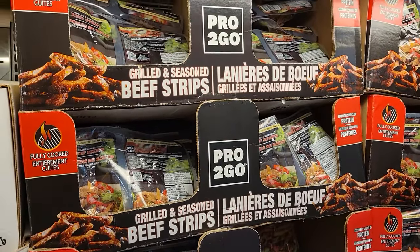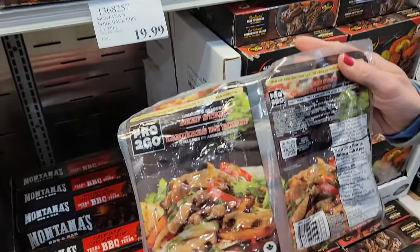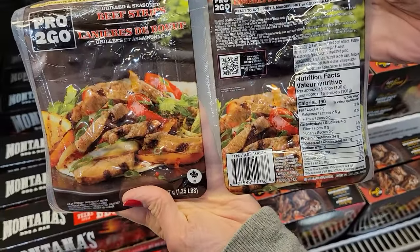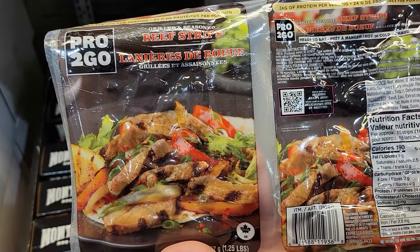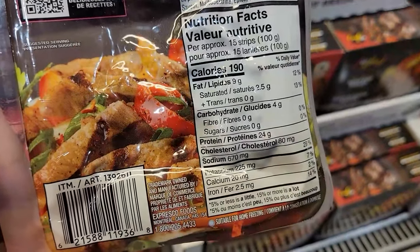Number two: Pro to Go Grilled Seasoned Beef Strips. I love these. For 100 grams, it's 190 calories and 24 grams of protein. You can see on my channel I use these for everything. Love it in salads like a bag salad — throw those beef strips in and you're good to go.